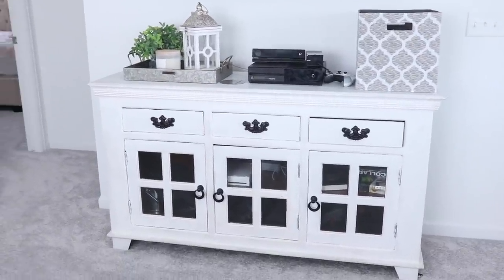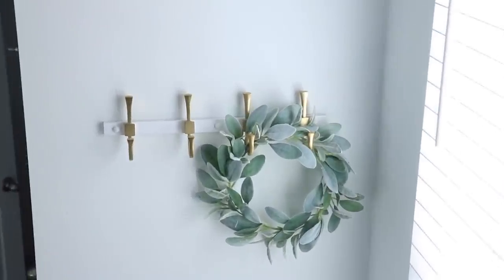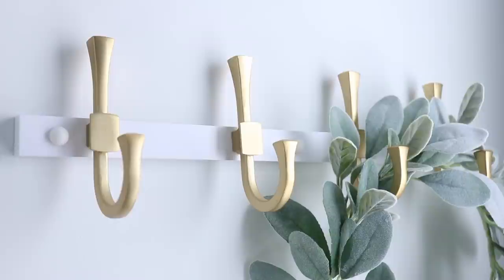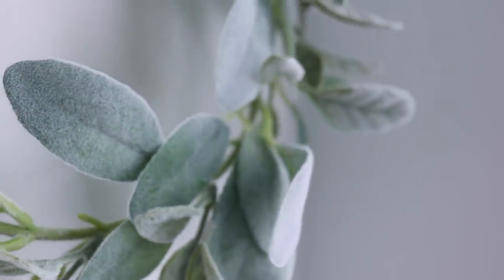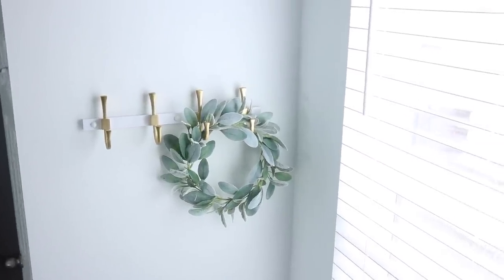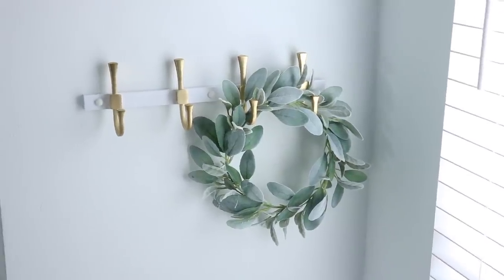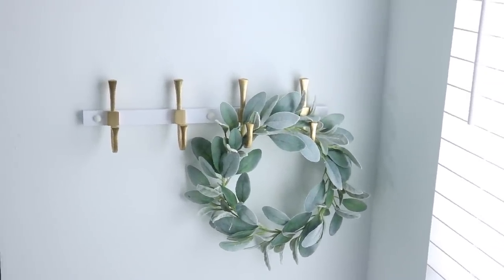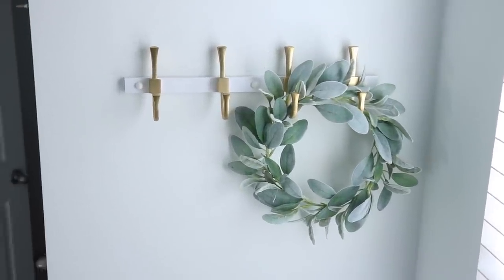Coming down the stairs we have this wall that I thought really needed something, so I added these hooks. These came from Target, and then this sweet little lamb's ear wreath I got at Hobby Lobby. I don't want to over-decorate the space so I think I'm just going to leave it like this. I definitely feel like this added something — I think it's really sweet. I think these hooks are the Threshold brand and I will try to link everything I can.